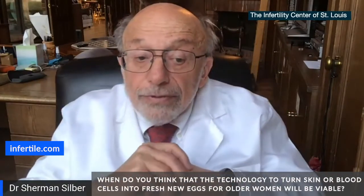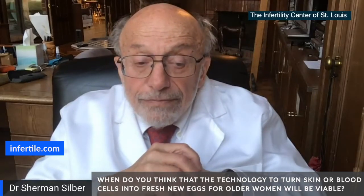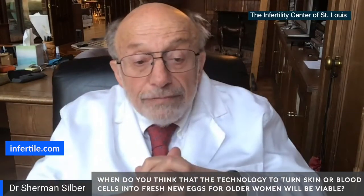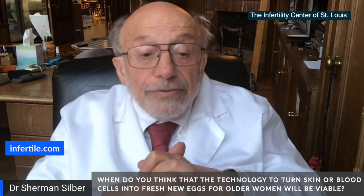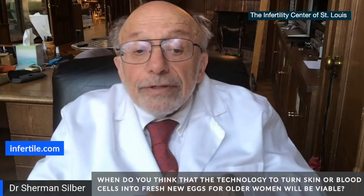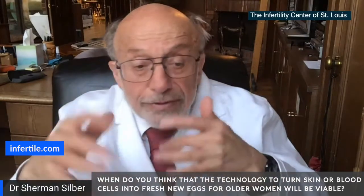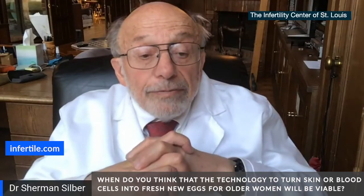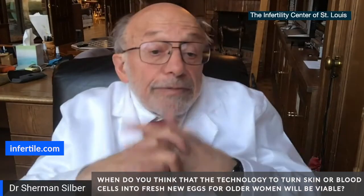It's happening much faster than I thought it would. I'm predicting we'll be able to do this within five years in the human, but we're going to have to do safety testing and extensive trials carefully reviewed by the FDA and CDC. So it might be 10 years in terms of clinical availability, but in terms of really being able to do it, I'm predicting five years, maybe less.